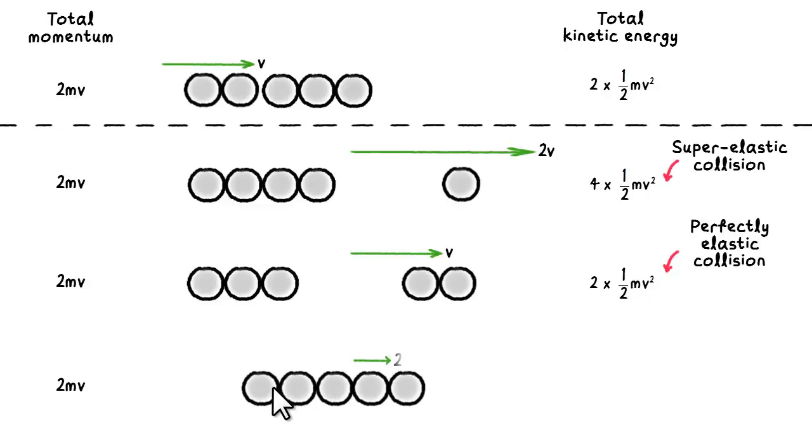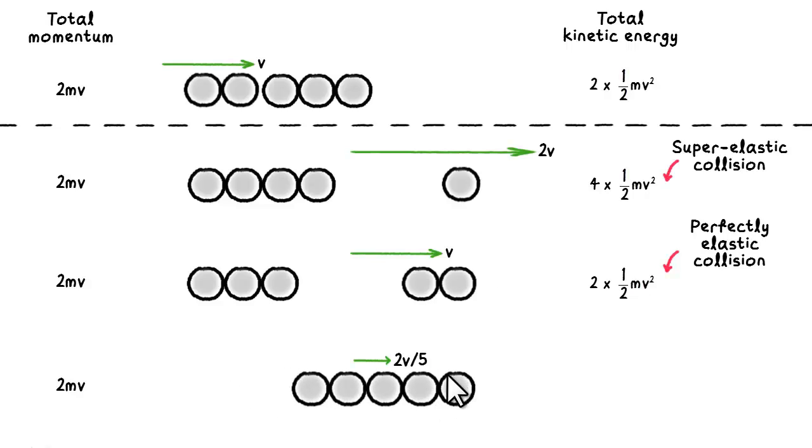Why wasn't the outcome of the collision five balls leaving at velocity 2V over 5? Again, this outcome actually satisfies the principle of conservation of momentum. If we look at the final kinetic energy, however, we realize that it is going to be 5 times half m bracket 2V over 5 squared, which works out to be 4 fifths of half mV squared. This is called an inelastic collision because the kinetic energy decreases after the collision. This particular outcome is called the perfectly inelastic collision because it results in a maximum possible loss in kinetic energy.